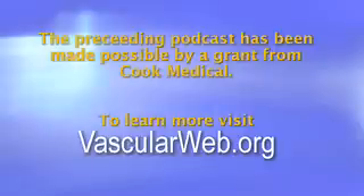This briefing has been made possible by a grant from Cook Medical. To learn more about vascular health, please visit vascularweb.org.